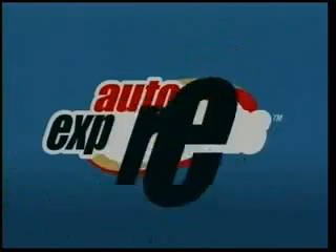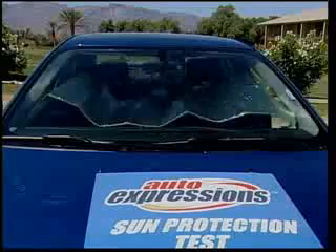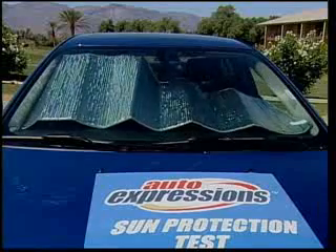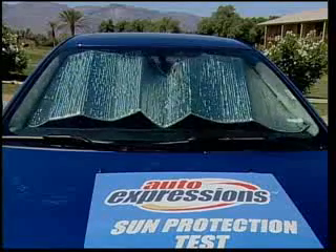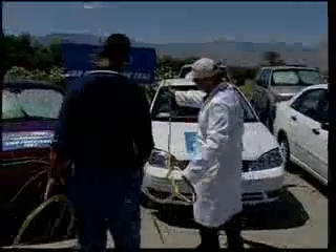Auto Expressions, the market leader in sun protection, undertook extensive scientific testing of just how hot parked cars get and what consumers can do to prevent the discomfort and damage. We're here to conduct a test.